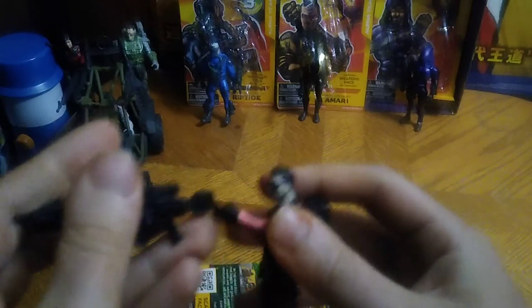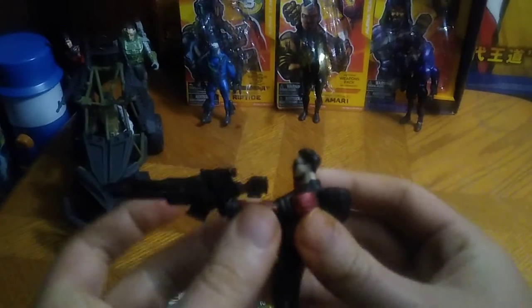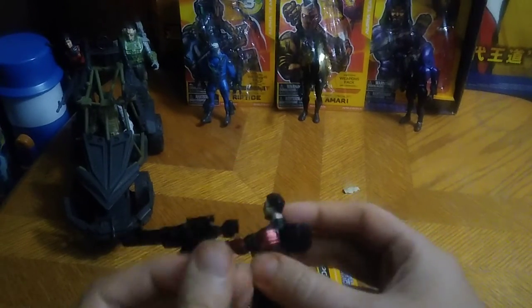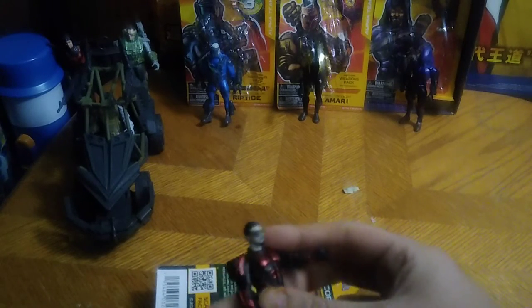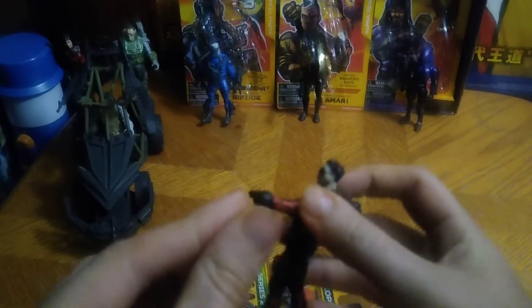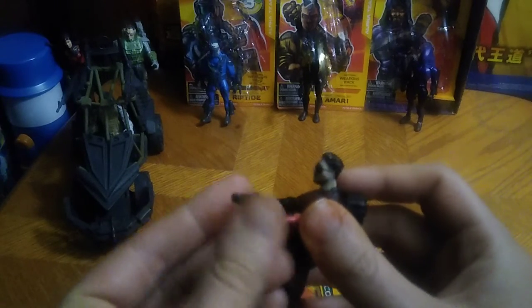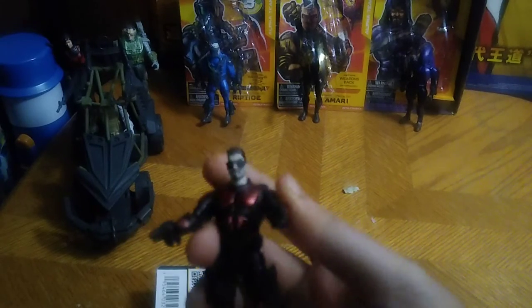He gets his trusty sniper rifle, so he can go long-ranging some bad Karn with that. He doesn't hold it very well, so when you get it in his hand, you've got to make sure he's holding it well. But then he can go pew-pew bang-bang with the sniper rifle. And he also gets these little pistols — he can go all double-wheeled in, pew-pew bang-bang.